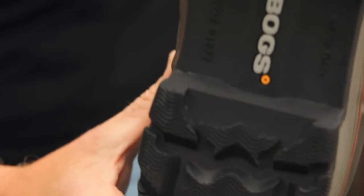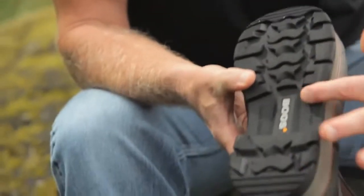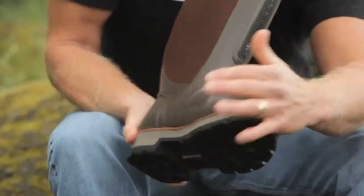The outsole is phenomenal — self-cleaning, siped, rugged, and tough. It's got a built-in bridge support for added comfort. The toe cap — this thing's tough. It's almost like having a steel toe.